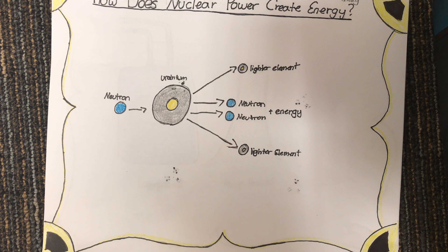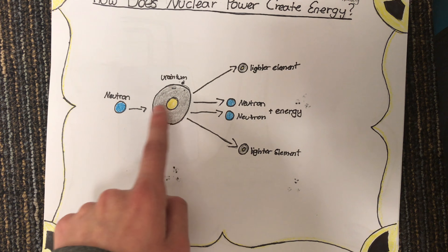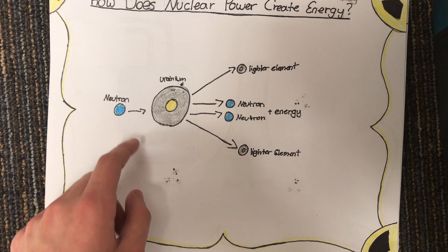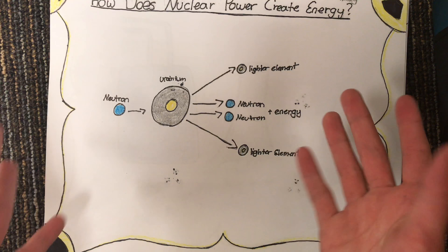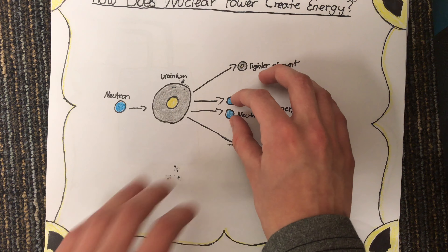How does nuclear power create energy? Energy is created from nuclear fusion, which bombards a uranium atom with a neutron, and that will cause the uranium atom to explode into two lighter elements and two neutrons.